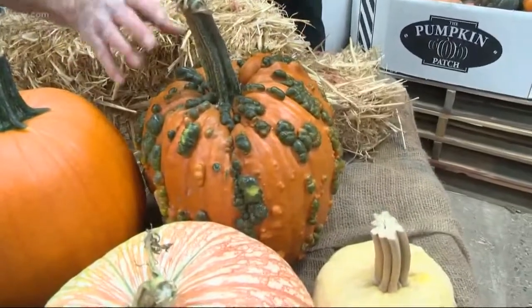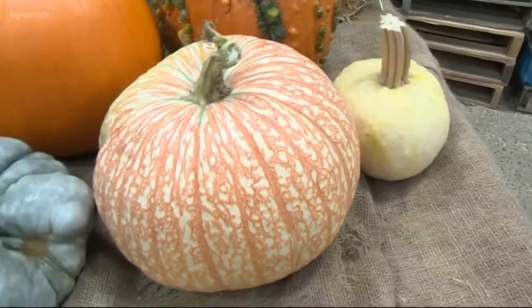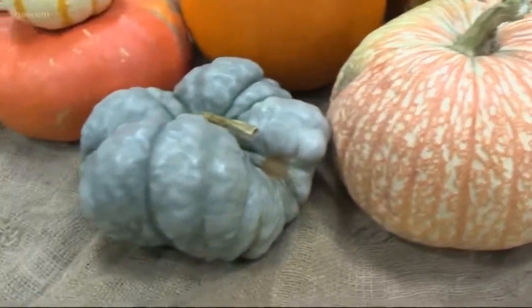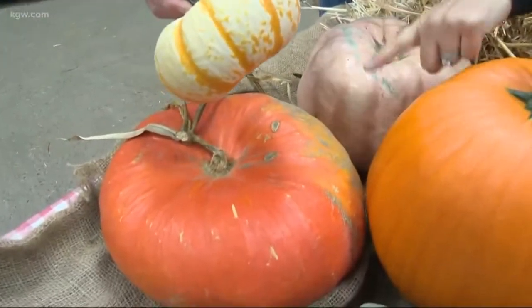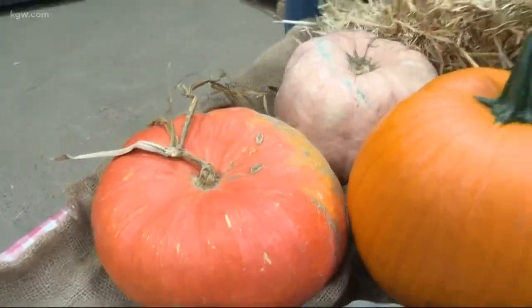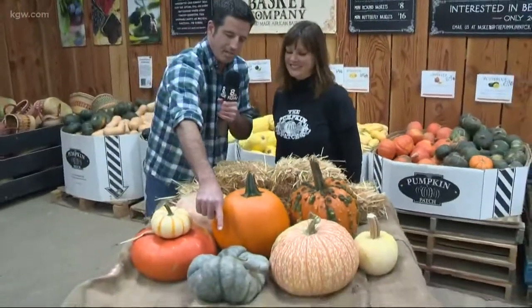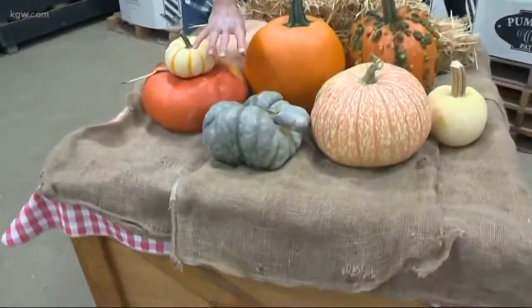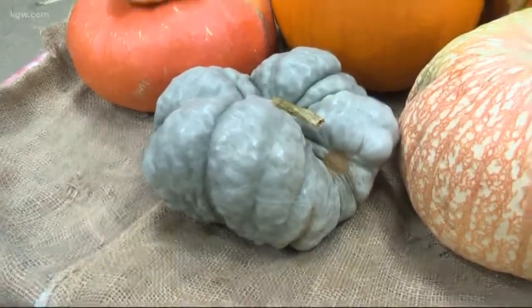We've added specialty pumpkins to the mix for variety. We have a knucklehead, which is a warted pumpkin; a white Boo pumpkin; One Too Many, which looks like bloodshot eyes; a blue Jarrahdale — this is a little pumpkin here; an orange Cinderella pumpkin; and a pink porcelain pumpkin. The blue one is the most unique — it originated in Australia and it's a great sweet pumpkin that's both edible and decorative.